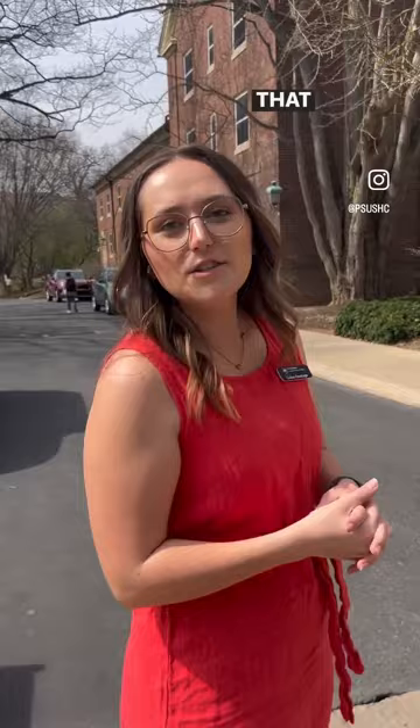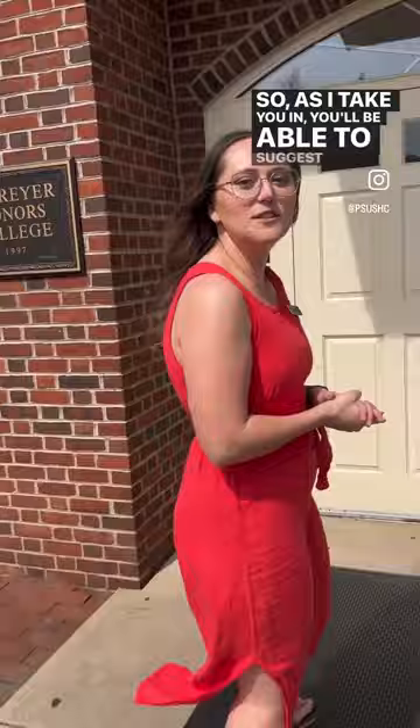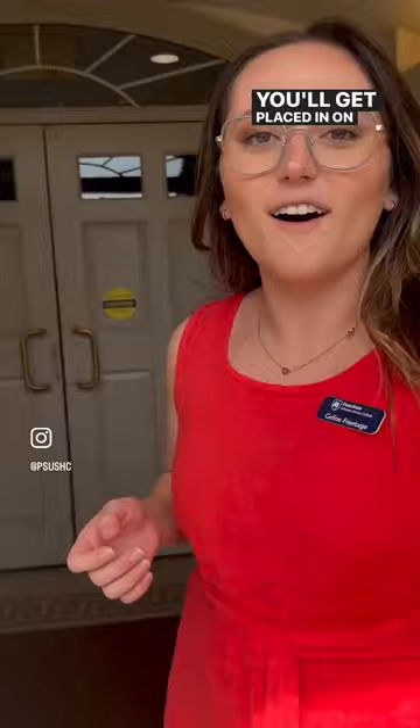Does the Honors College have a separate building for its classes? Unfortunately we do not, because we are an Honors College that supports all of our students when it comes to their academic learning. You'll just be required to take honors courses in your specific major. How do we specify which honors dorm we want to live in? We're actually coming up to Atherton Hall right now, which is one of our Honors residence halls for our current scholars. You'll be able to indicate whether you want to live in South Housing, and if you choose so, you'll get placed in one of the Atherton or Simmons halls.